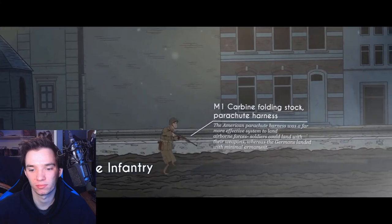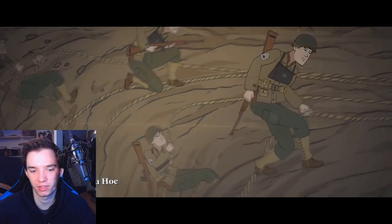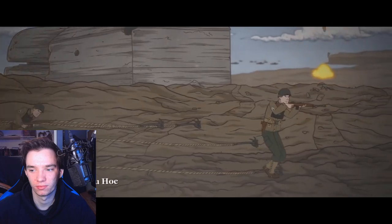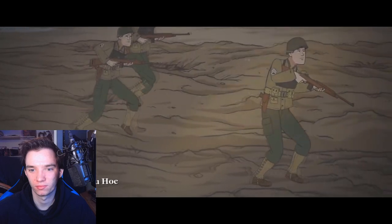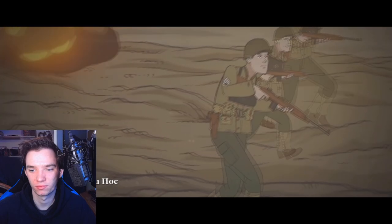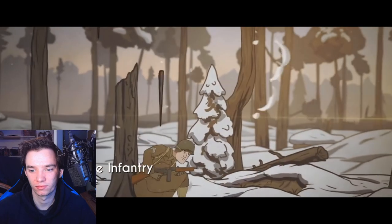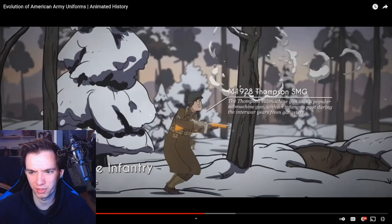American airborne infantry were crucial to the Allies' victory. Rangers were elite light infantry forces organized in company-sized formations. Rangers famously scaled Pointe du Hoc on D-Day to eliminate artillery pieces which the Germans had evacuated just prior. They also won fame in Italy at the Anzio Beachhead, prior to Operation Shingle. The M1928 Thompson SMG - the Thompson submachine gun was popular with an infamous past during the interwar years from gangsters. Still a great-looking gun.